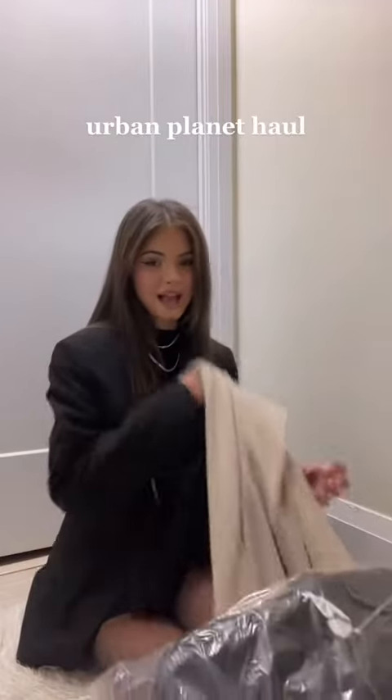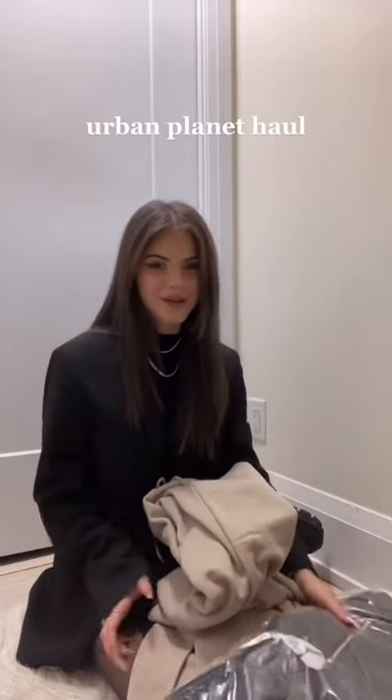I got sent a package from Urban Planet and I wanted to do a little haul for you guys. I also just miss you guys and I miss talking to you, so I thought this would be fun.